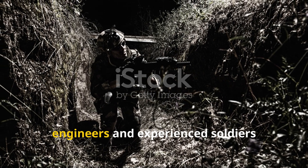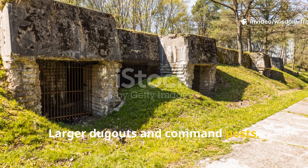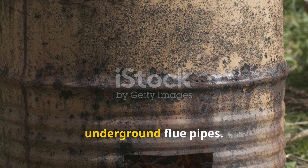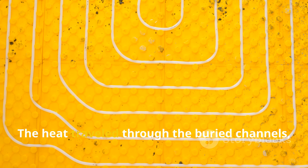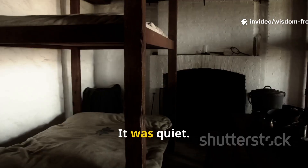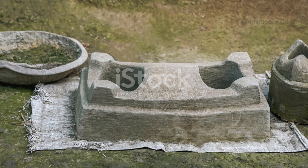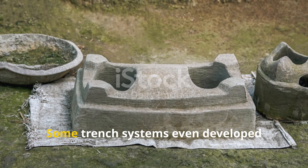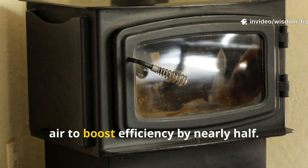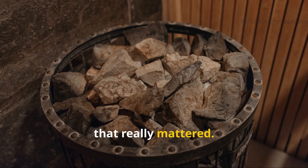As the war dragged on, engineers and experienced soldiers refined the idea. Larger dugouts and command posts needed more heat than a small tin stove could give, so they built barrel stoves connected to underground flue pipes. The heat traveled through the buried channels, warming the floor and walls before venting safely above ground. It was quiet, safe, and shockingly effective. Some trench systems even developed double chamber stoves that recycled warm air to boost efficiency by nearly half. In a place where every piece of fuel was fought for, that really mattered.